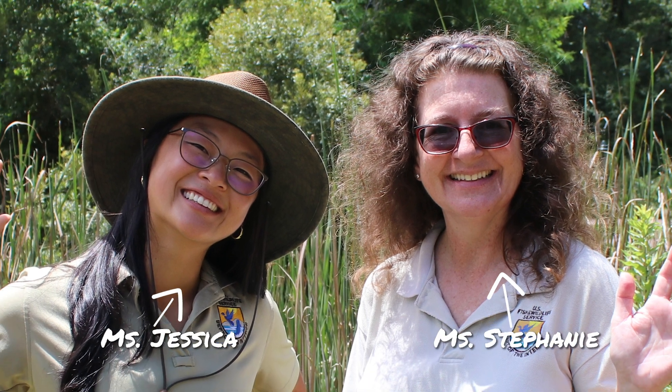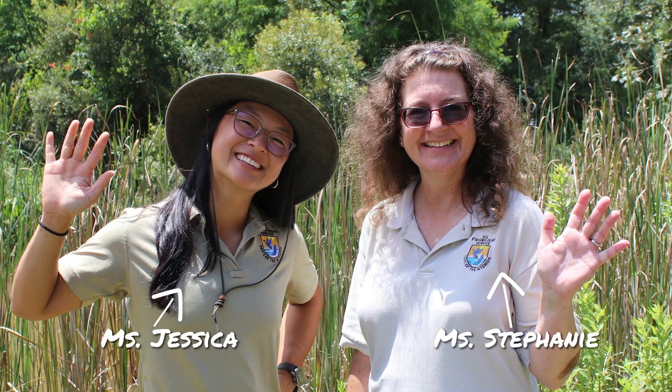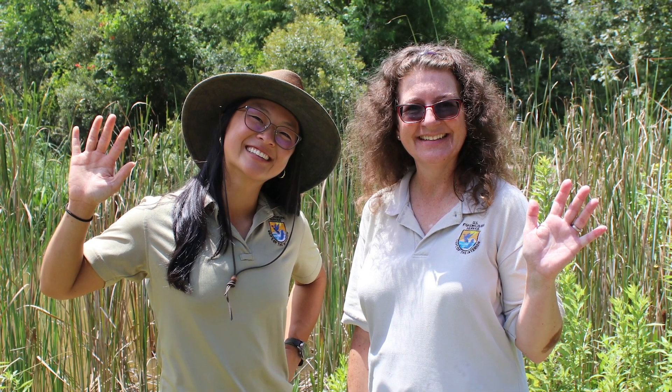First, we're heading to Anahuac National Wildlife Refuge. It's east of Houston off I-10 near the city of Anahuac. This is Ms. Stephanie and Ms. Jessica. They're both biologists and work as park rangers at the refuge. They're going to lead us on the first half of our wetland adventure.